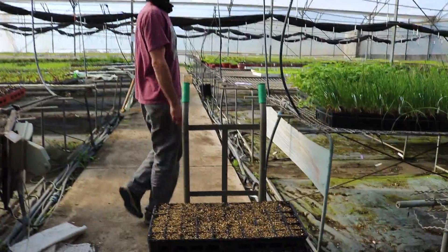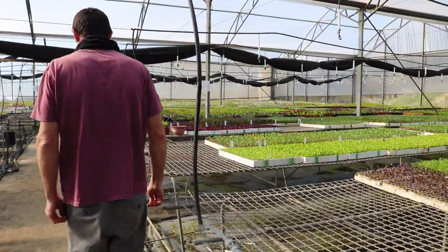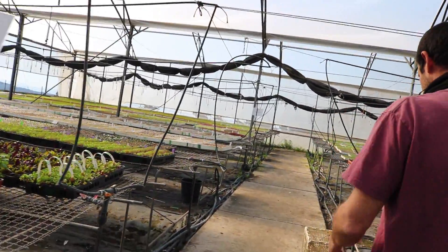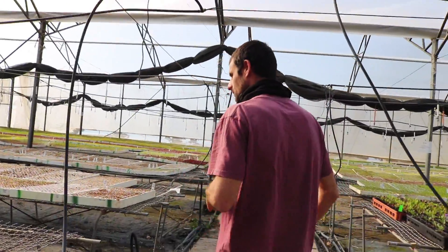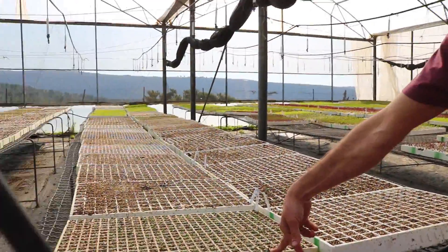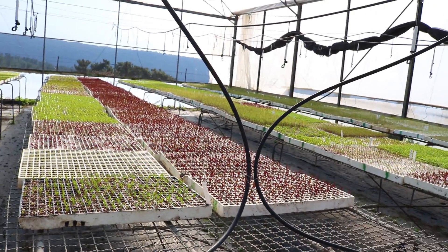It gives only water in the beginning — not too much food, because it's like a little child. When you first go out, you eat nothing, you don't need too much food. It's just starting, it goes up. So according to the irrigation stage, you put it on one table or another.